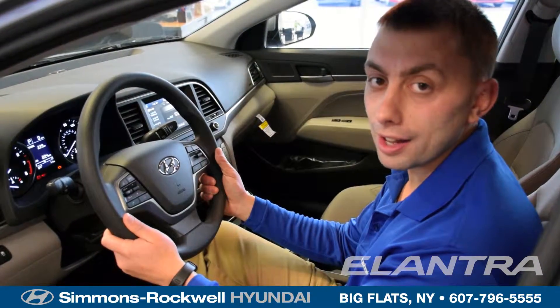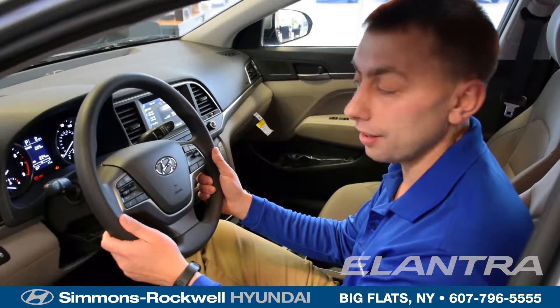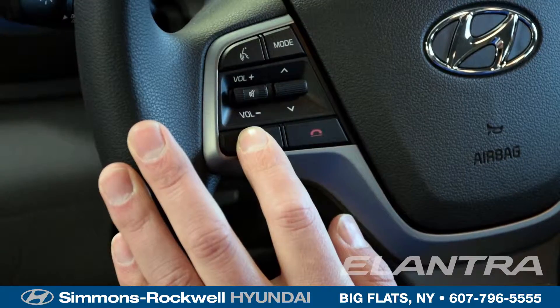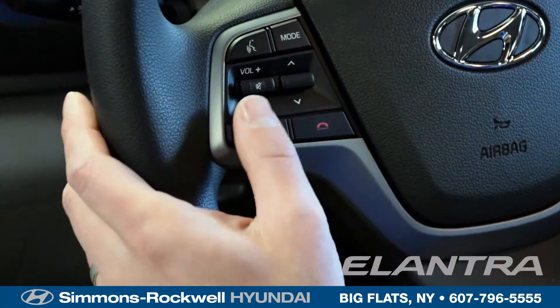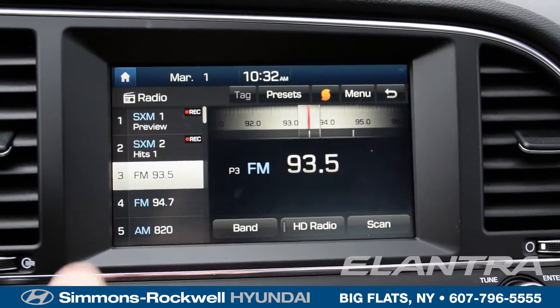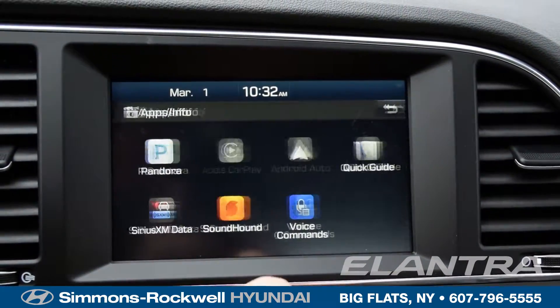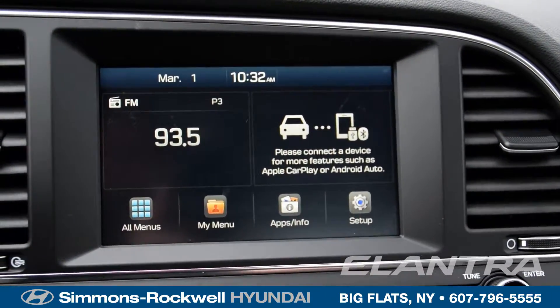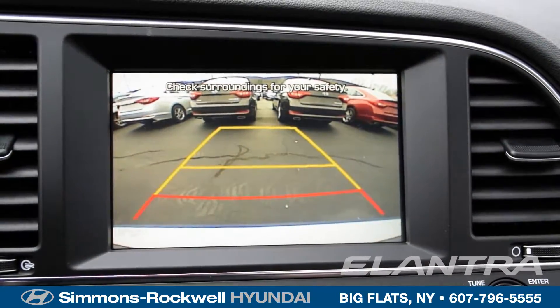With the 2017 Hyundai Elantra, safety and technology meet together with the steering wheel monitor controls, where you can use your Bluetooth device and adjust your radio while keeping your hands on the wheel and eyes on the road. You now get a 7-inch touch screen which you can use to access popular apps on your smartphone with Android Auto or Apple CarPlay. It also comes with a standard backup camera.